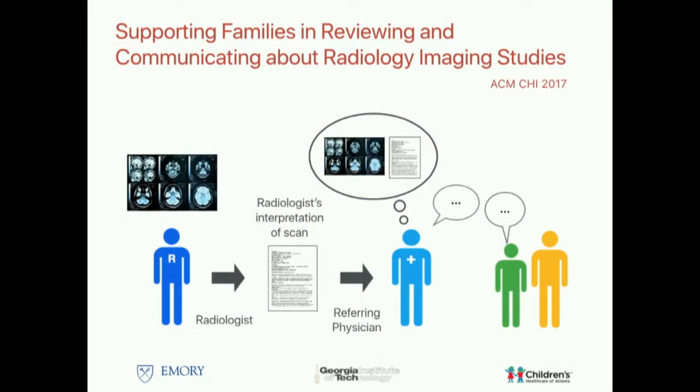In more recent work, we've been working with adolescents with chronic health conditions and their families, thinking about extending beyond the patient as a single user and looking at the family as a unit. The patients we're working with get radiology scans—sometimes scanned every three months—so understanding progress and status through the radiology report ends up being really important.